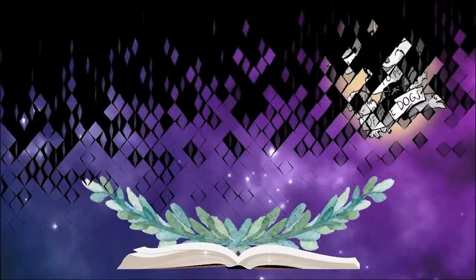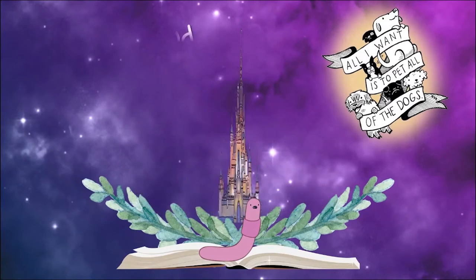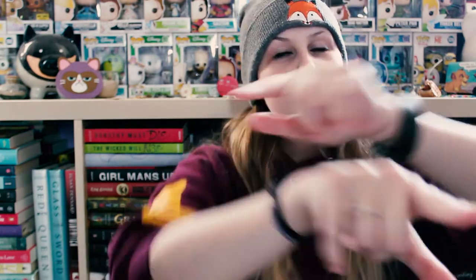Hey guys, it's Jay and today I'm here with another unboxing video. I have a total of four packages to unbox, but without further ado, let's get started.